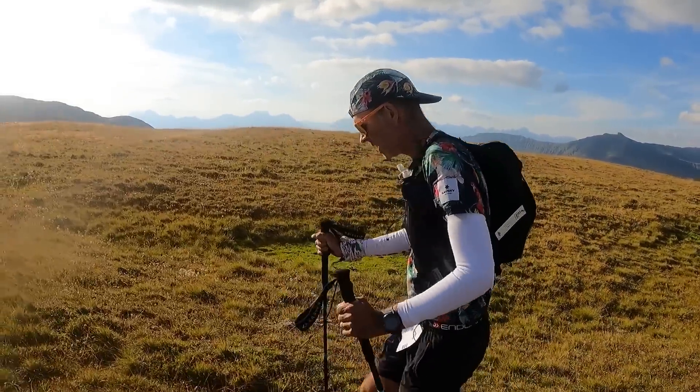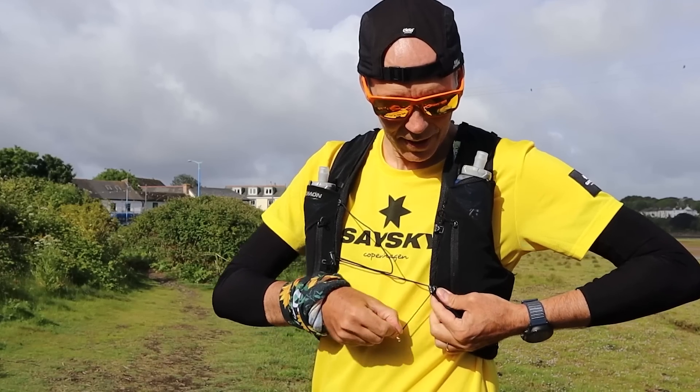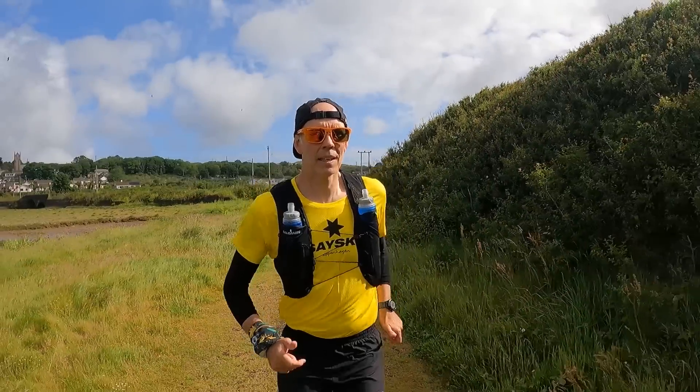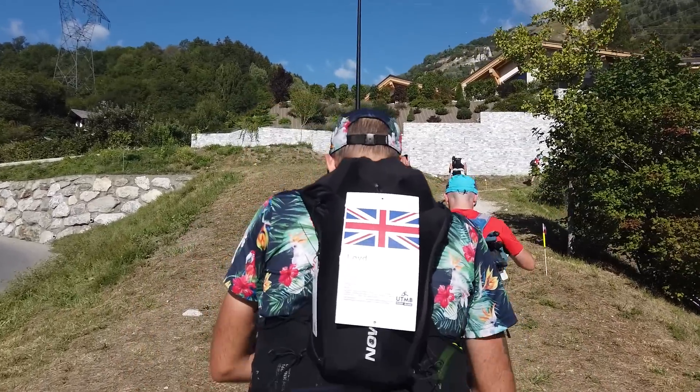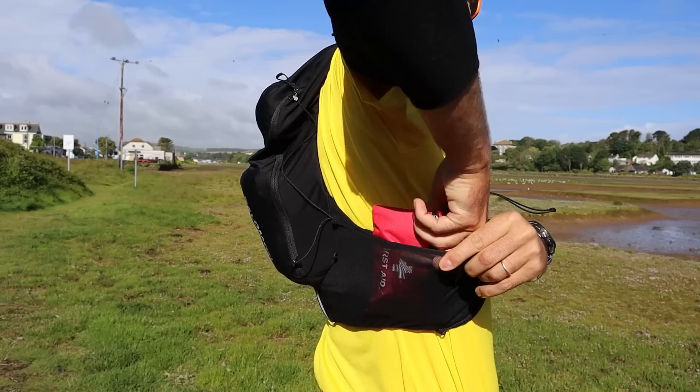I used the Harrier carbon pro poles throughout the whole of the TDS and they were brilliant — very comfortable hand grips, nice and light, and they pack down nice and small. To carry them I'll be using Salomon's pole quiver attached to my race vest. Speaking of packs, I'm using the very reliable Salomon Advanced Skin 12 set. I've used a version of this pack for years and it's never let me down — so comfortable, lightweight, and breathable, you hardly know you're wearing it. I also love the amount of accessible storage so you can fit all the kit you need and access it easily on the move.